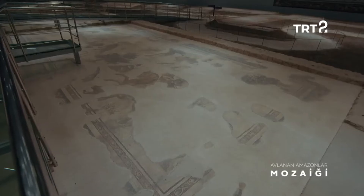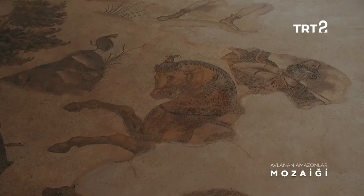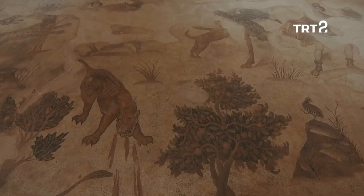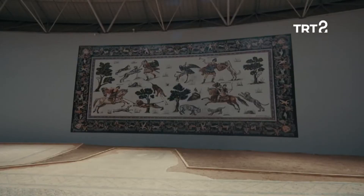Müzede bulunan bir diğer çarpıcı kültür varlığı ise Edessa Villası'nın yer süslemesi olan Avlanan Amazonlar mozaiği. M.S. 5. ya da 6. yüzyılda yapıldığı tahmin edilen eser, aslan, leopar ve kurt avlayan dört Amazon'u tasvir ediyor.